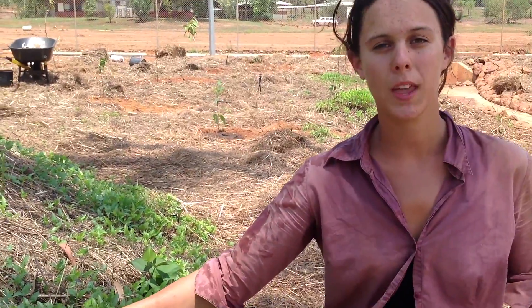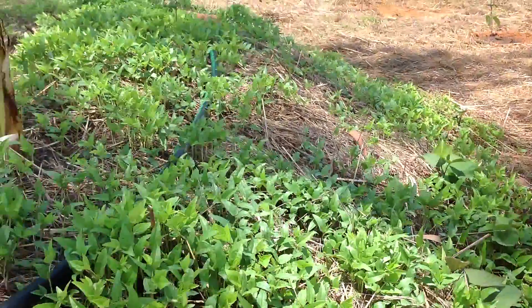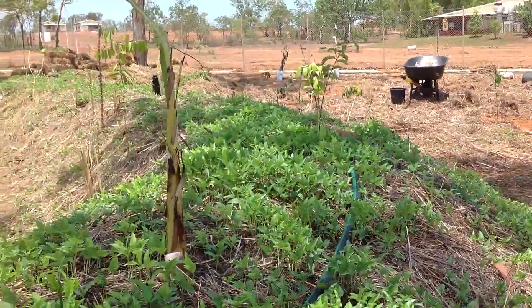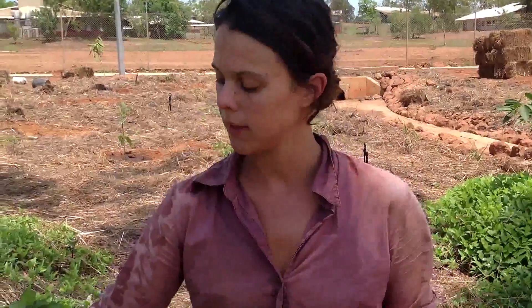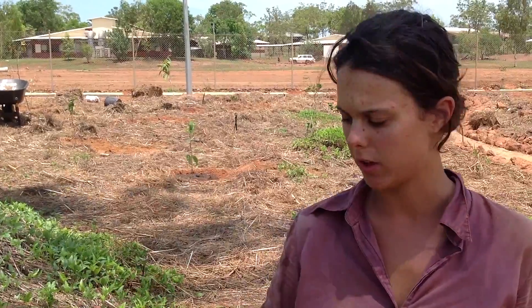Here we have some mung bean growing on the swale. We sprouted mung bean and spread it out over a large area of the property. The mung bean comes up by itself when the place is irrigated. It acts as a cover crop — a living mulch to keep moisture in the soil — and it fixes nitrogen from the air back into the soil, which conditions the soil for the nearby fruit trees that we really want to look after.